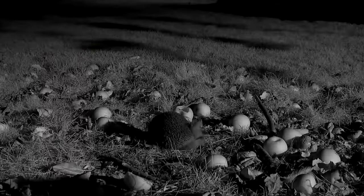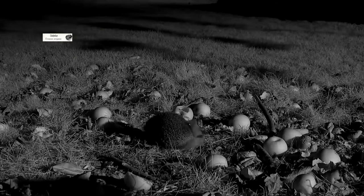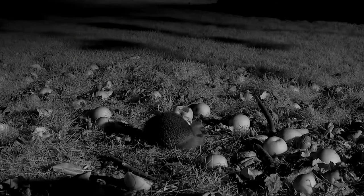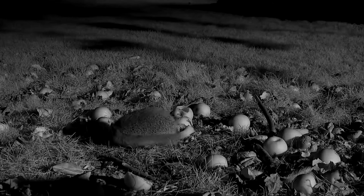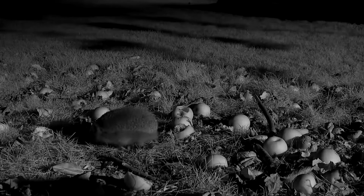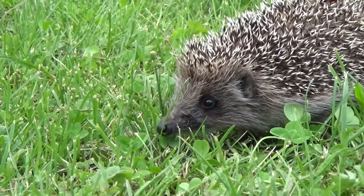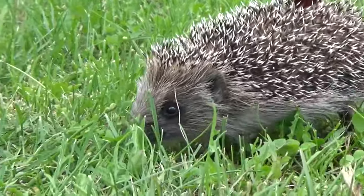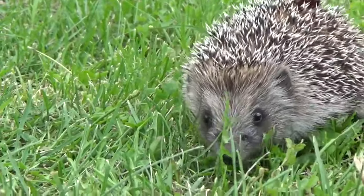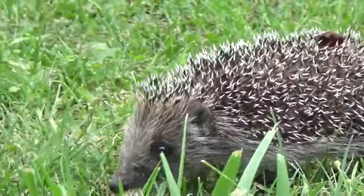And hedgehogs are the next species I'm going to speak about. Just like badgers, hedgehogs are mostly nocturnal, although you might see them out in the late evening, especially during the summertime. Hedgehogs are covered in between 5,000 and 7,000 spines, and if they are threatened they can roll into a protective ball. Their eyesight is poor, but to make up for this they have a brilliant sense of smell and an excellent sense of hearing.